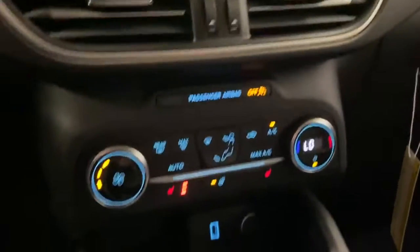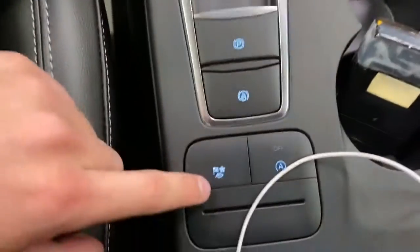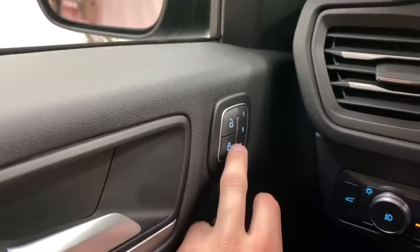You also do have a panoramic sunroof just up here. Heated seats and heated steering wheel for both passenger and driver seats. You've got your parking brake down here, your auto start stop and your different drive modes. Over here you do have memory seats as well.